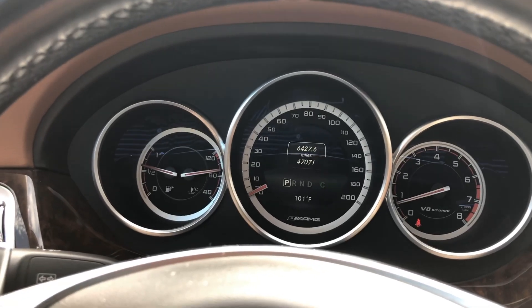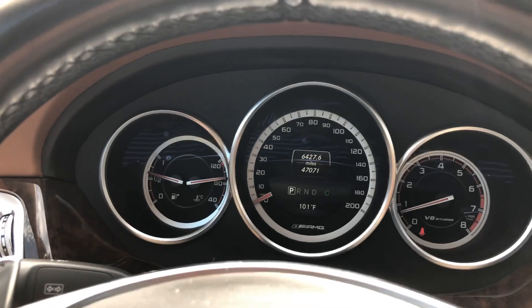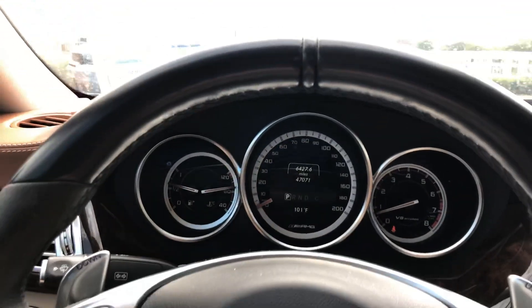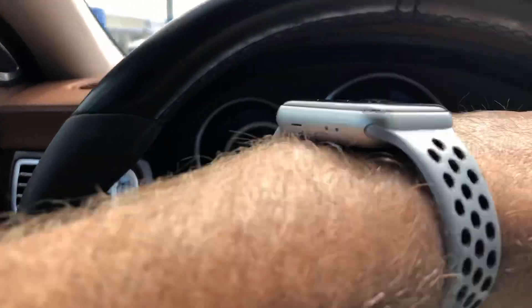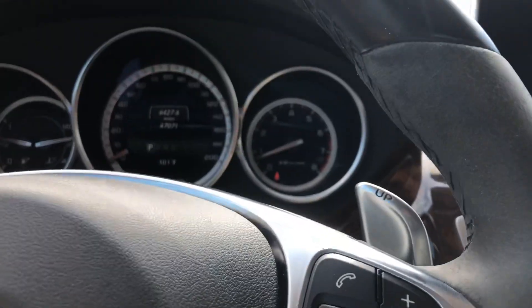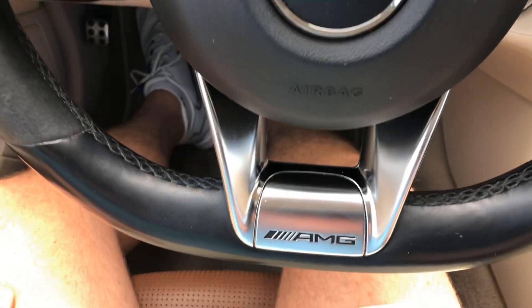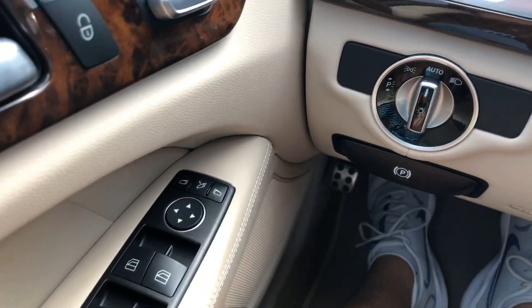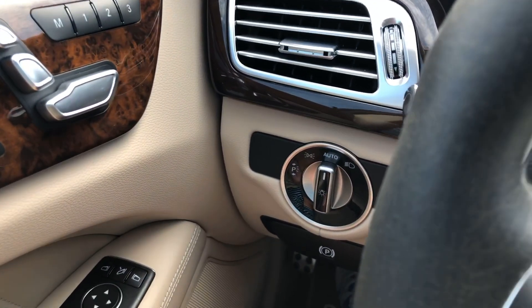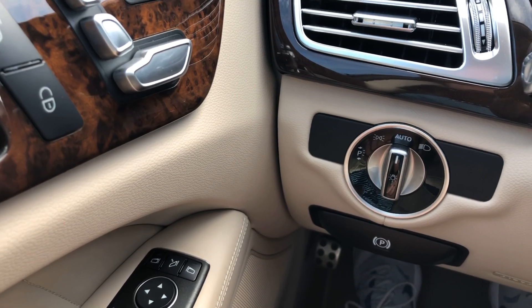You've got 47,000 miles on this one. Absolutely gorgeous car. You do have your paddle shifters right here on the steering wheel — that one is down, that one says up so you can shift that way. AMG badging on the steering wheel right there. Got your automatic headlights, everything right over here to the right, with nice piano black materials around that.